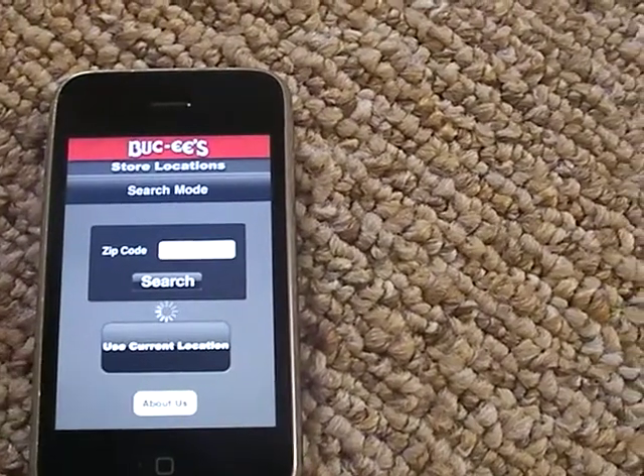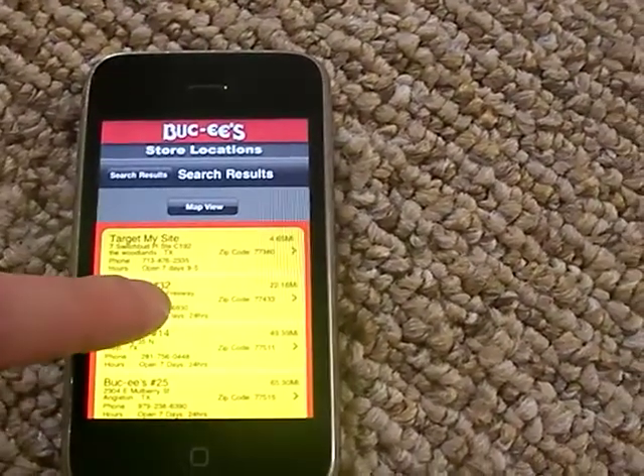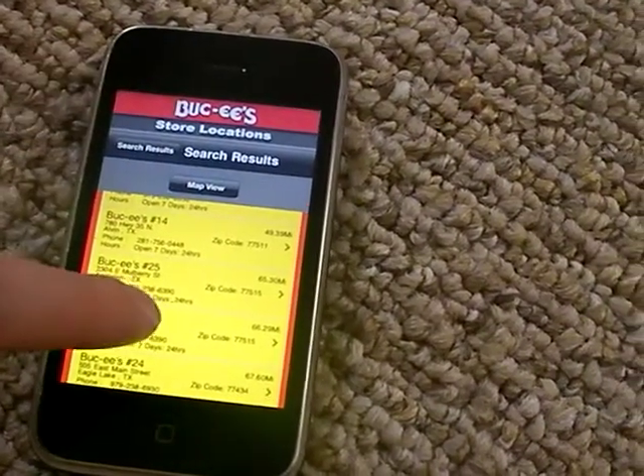Let's use the current location. It pulls up all of the Buc-ee's closest to you.